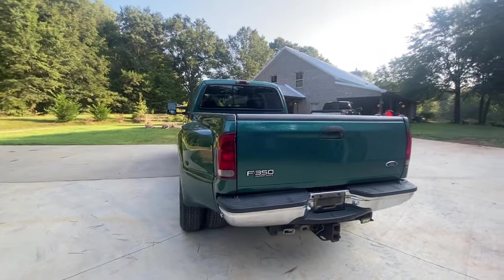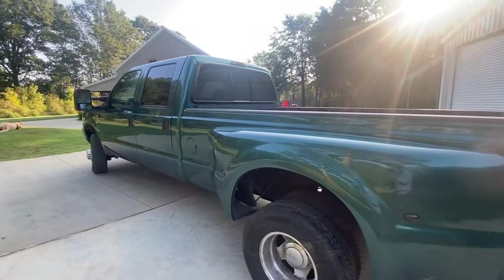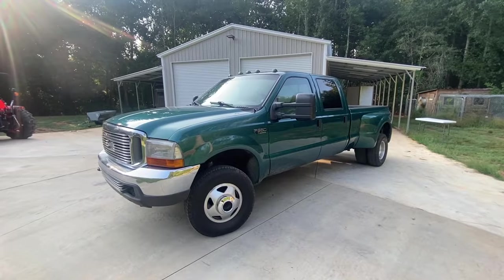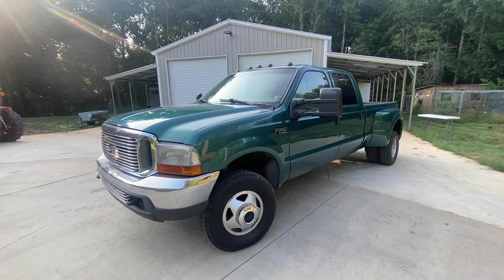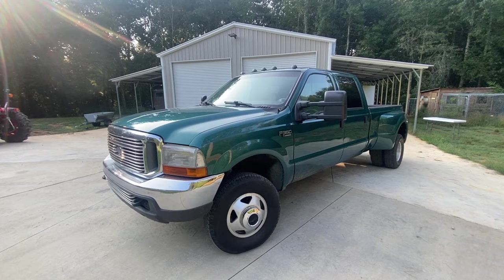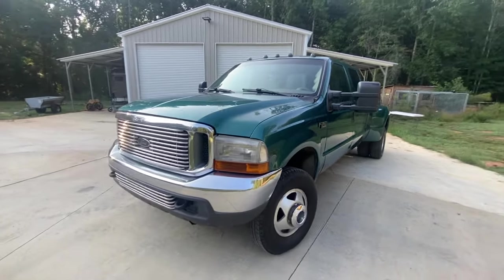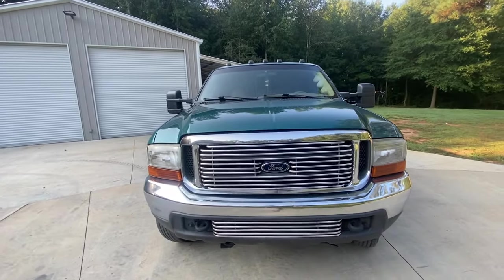This is my first dually and my second 7.3. So there truly is no replacement for displacement. Under the hood of this bad mamma jamma is 7.3 liters of turbo diesel power.